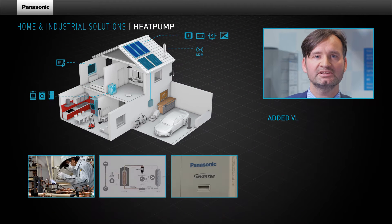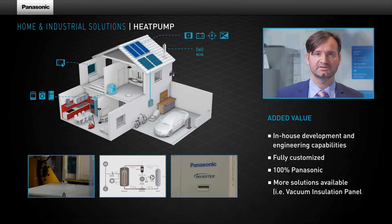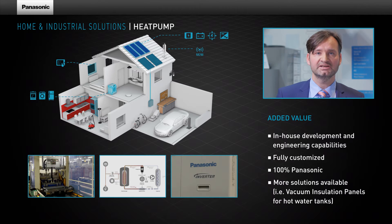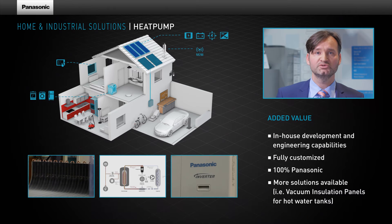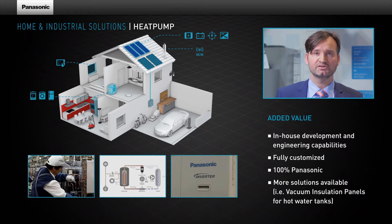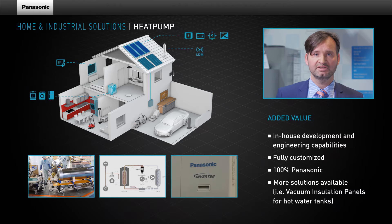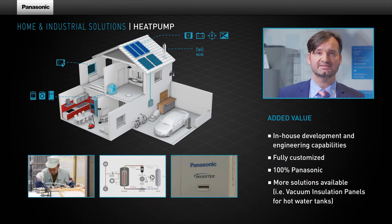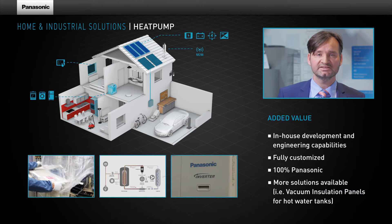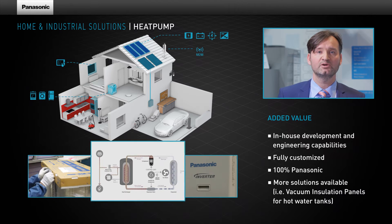With our Panasonic-developed inverter technology, we have really special features for our customers. This includes control of the inverter itself using Panasonic ICs — special semiconductor components — as well as control of the water pump, fan, compressor, expansion valve, and four-way valve.